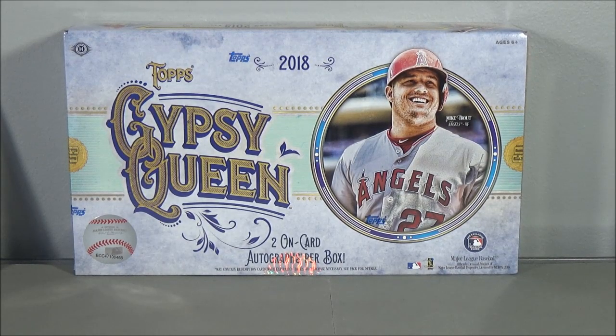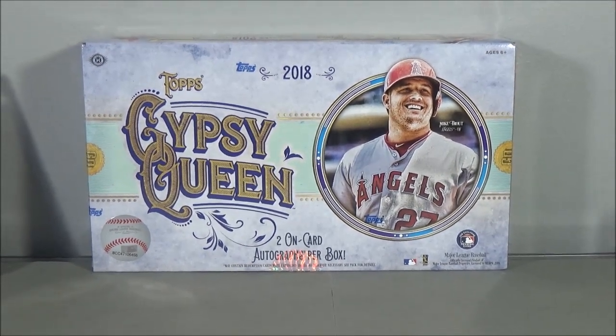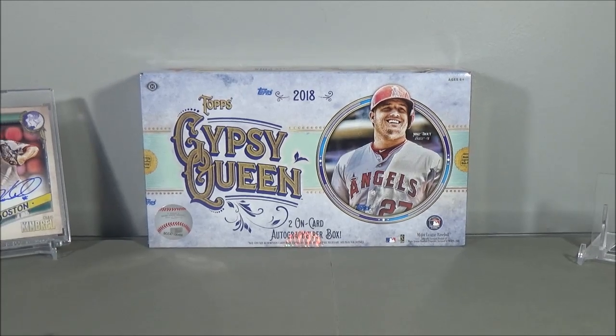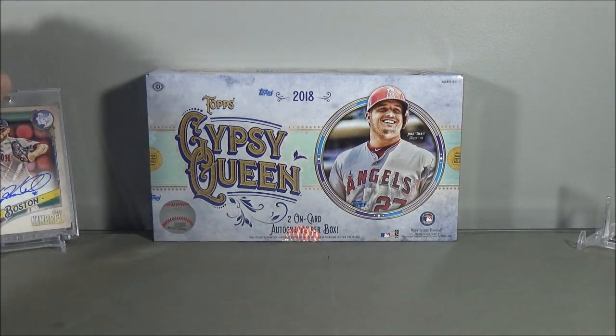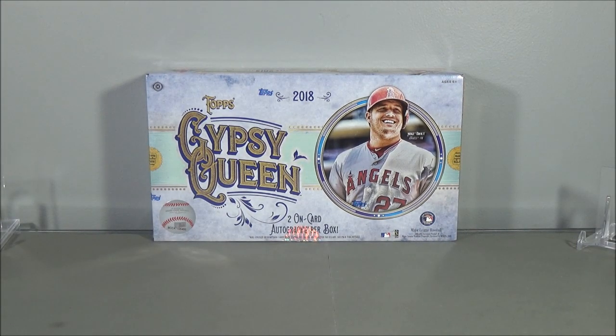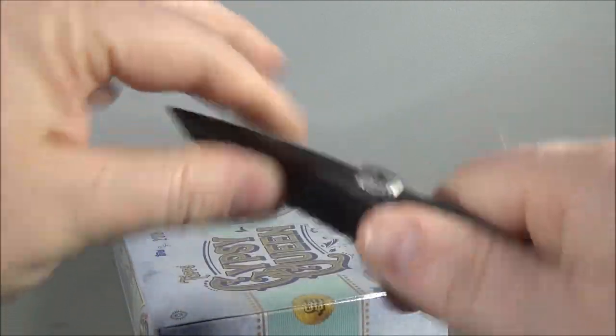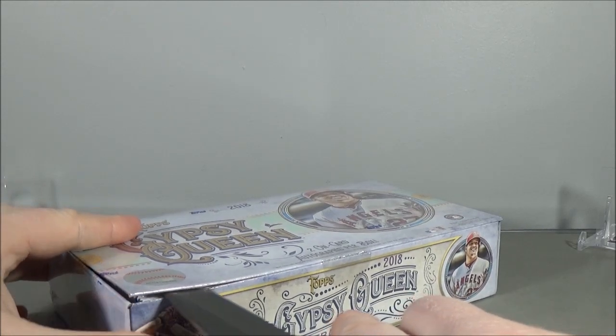Hey everyone, Data Sports Cards here. Back in another break. I'm doing the second 2018 Topps Gypsy Queen Hobby Box. If you guys saw my first one — actually, I'm not even going to tell you what was in it. Go ahead and watch the first video. The first box was pretty good, can't really complain. Let's see what we get in the second box.